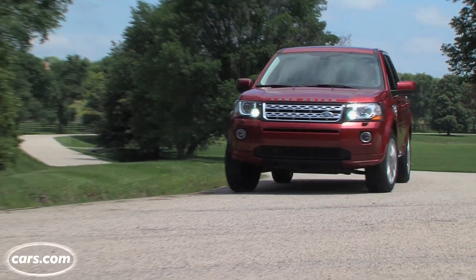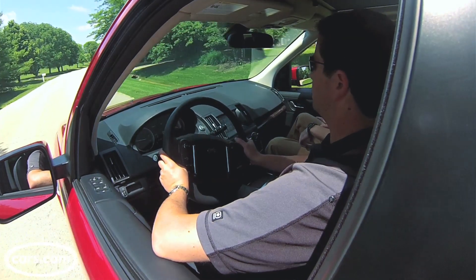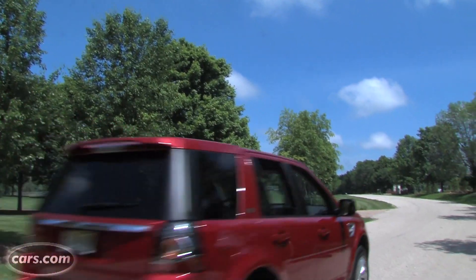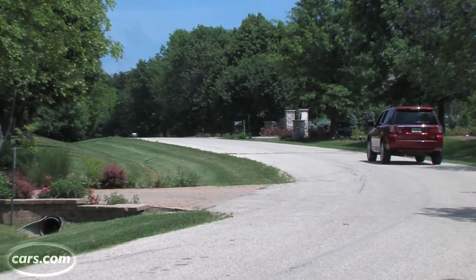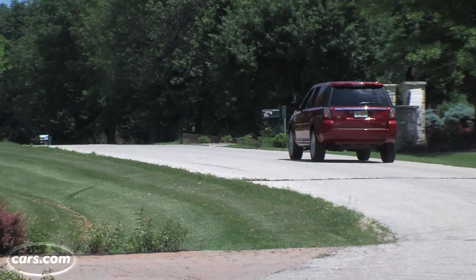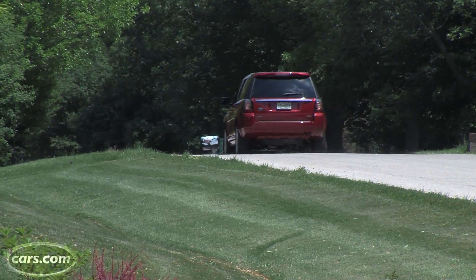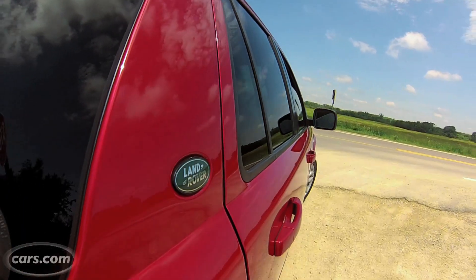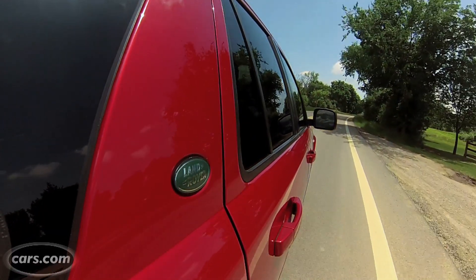The BMW X3 has great gas mileage — 24 miles per gallon combined — and the LR2's gas mileage isn't even as great as the Evoque, which is 23 miles per gallon combined. The driving is practically flawless except for lag that happens from a standstill when you really need to get out into traffic quickly. You can mash the accelerator to the floor, and there is a lot of hesitation between hitting the accelerator and actually going.